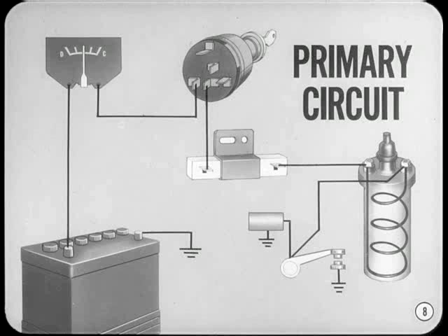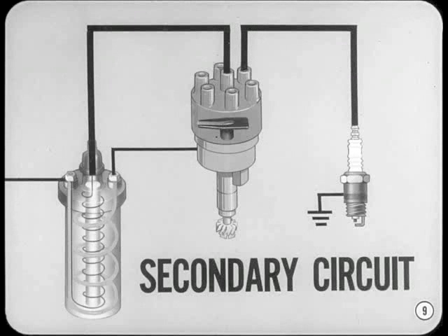The ignition system is divided into two distinctly separate circuits. The low voltage or primary circuit starts at the battery and includes the ammeter, ignition switch, ballast resistor, primary winding of the ignition coil, the condenser, the distributor contact points, and the necessary connecting wires. The secondary or high voltage circuit begins at the secondary winding of the ignition coil and includes secondary ignition cables, the distributor cap, the rotor, and the spark plugs.